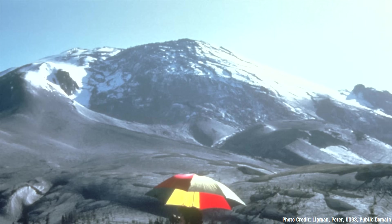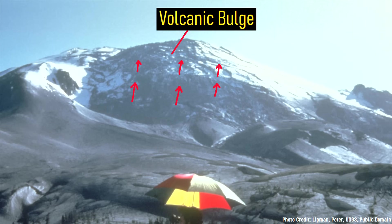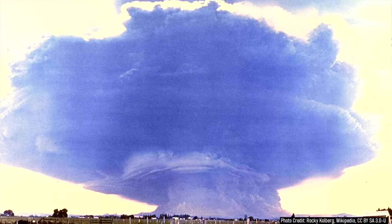During this time, a large body of shallow magma intruded underneath the volcano's northern slope, causing a section of it to bulge upwards by as much as 450 feet. This bulge eventually burst, leading to one of the largest volcanic eruptions of the 20th century on May 18th, 1980.